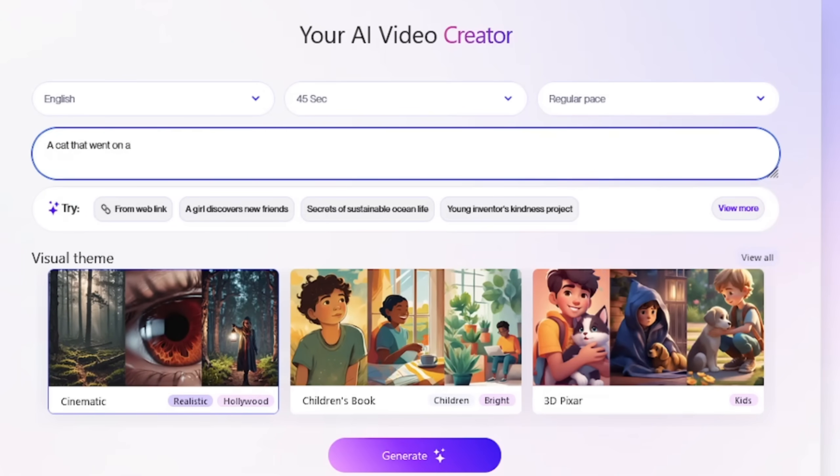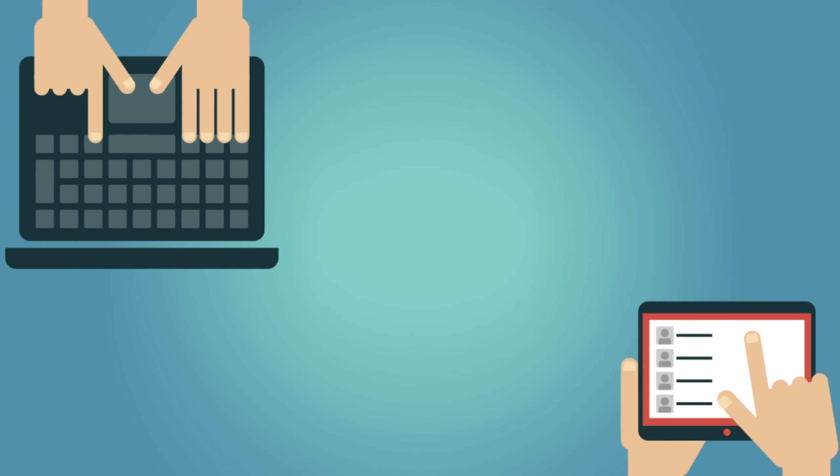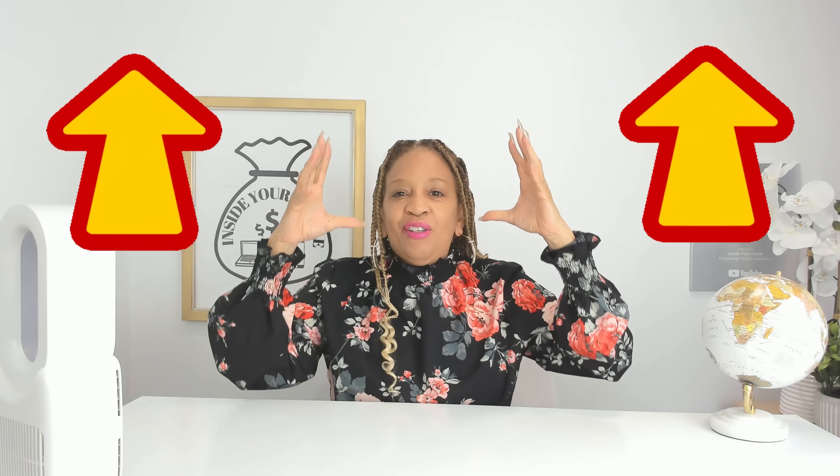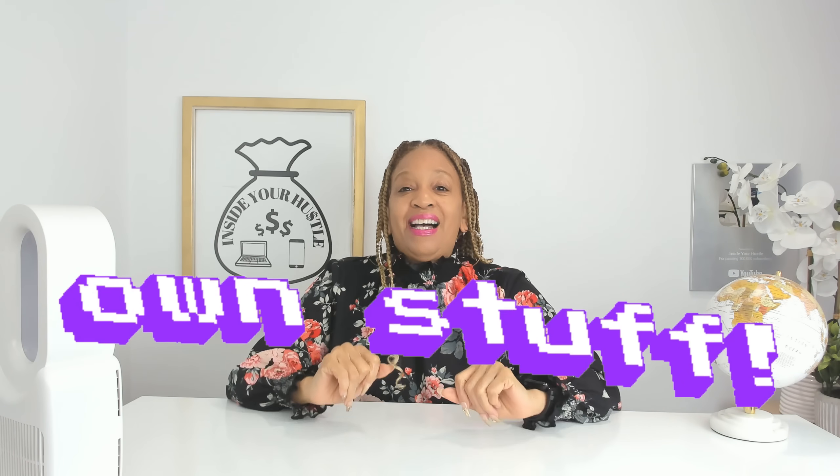Number two: making promotional material. Clipwise.ai is fantastic for putting together sleek promo videos in no time — perfect for showing off products, events, or services. You can create eye-catching, professional content that grabs attention and boosts sales without needing fancy editing skills. It's a hassle-free way to impress clients or promote your own stuff.